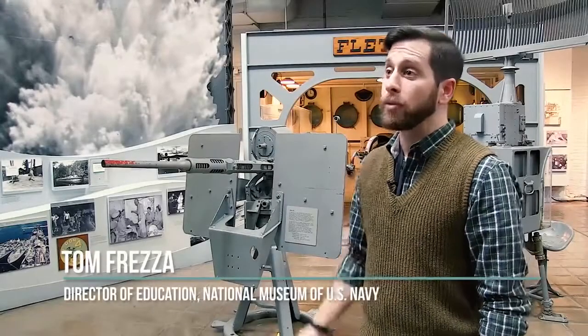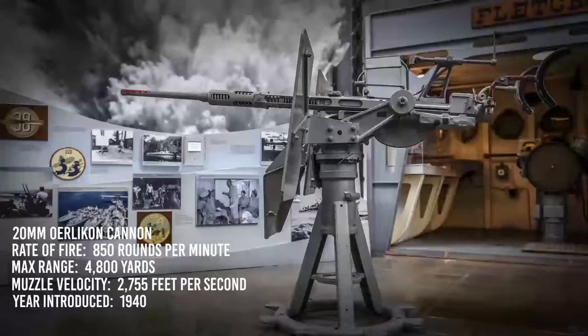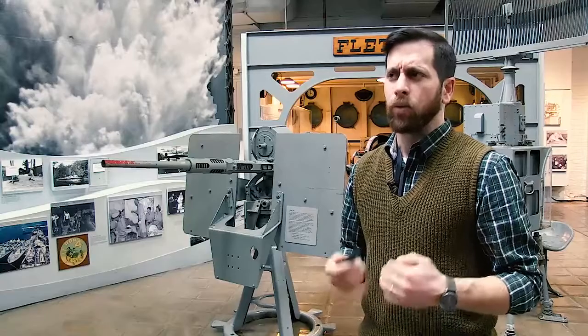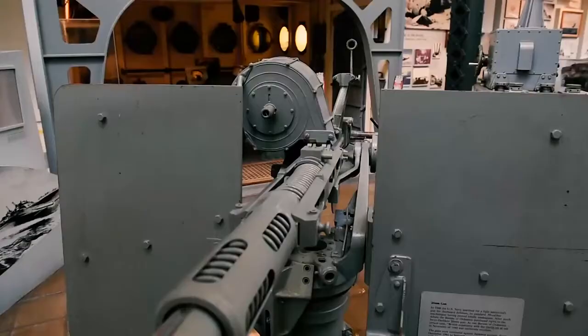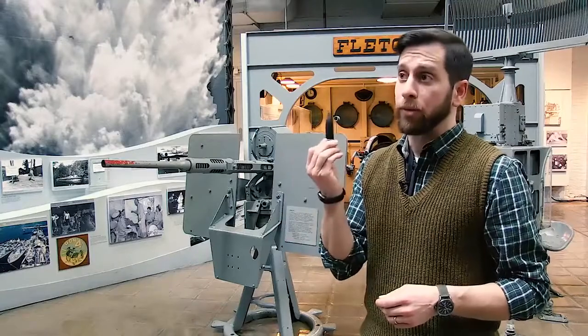Today we're going to be talking about the 20mm anti-aircraft gun that you see here at the Ord Lincoln. The Browning .50 caliber really just did not have the punch to take down incoming aircraft, unlike this larger 20mm round.